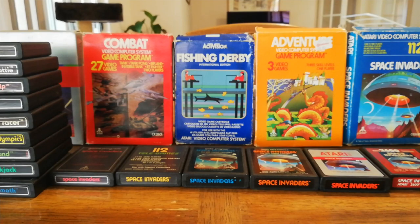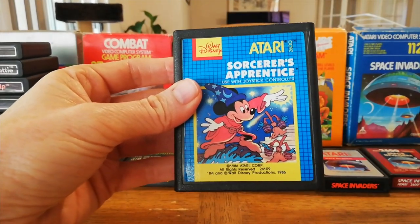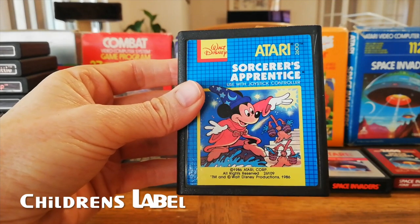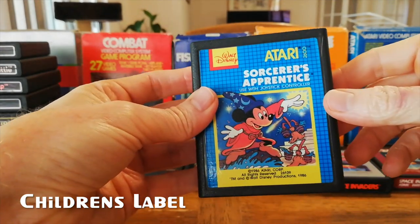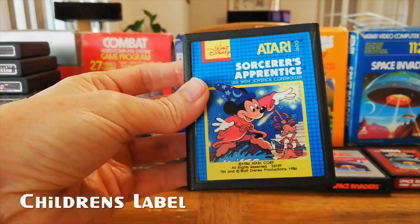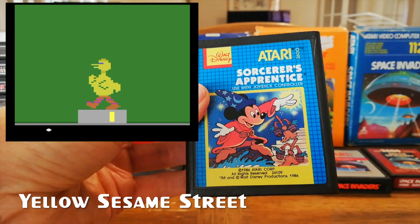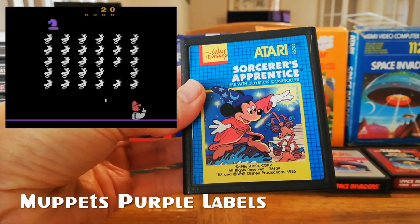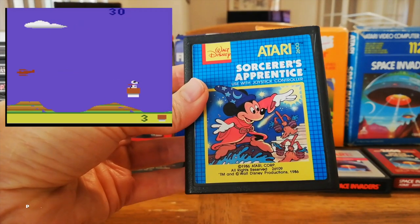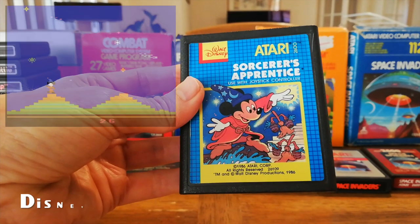They also had a children's series of games, which feature this grid pattern with white text and a picture on the front. The color of the cartridge corresponds to the franchise they are supporting — blue for Walt Disney, yellow for Sesame Street, purple for Muppets, red for Peanuts, and blue for Walt Disney.